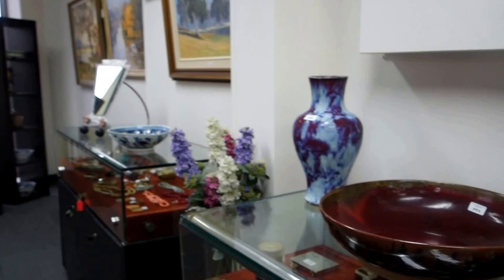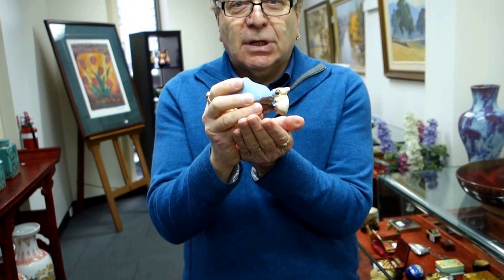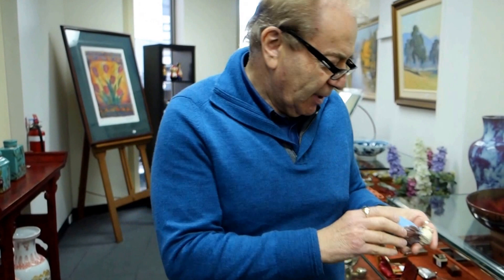For the rare Australian pottery collectors — have a guess who this piece is by! I think all the people who know will know. We won't tell you — you have to look at the catalogue or come into the viewing. It's extremely rare, from the 1930s. We won't say who it is, but you'll find out when you come to the viewing.